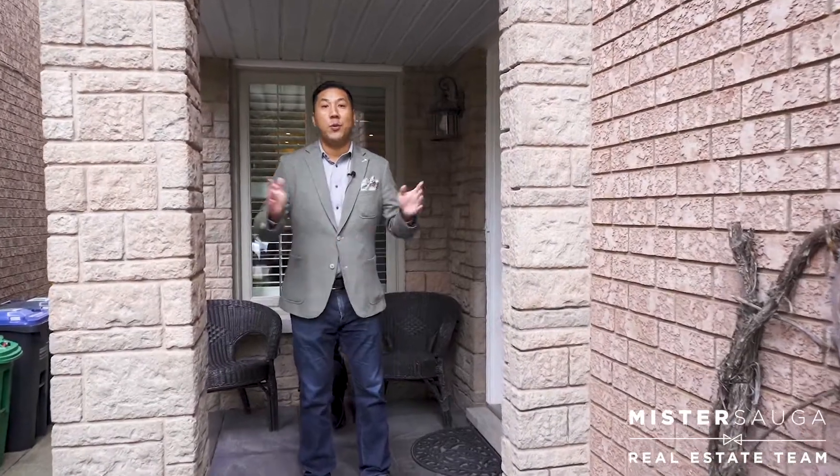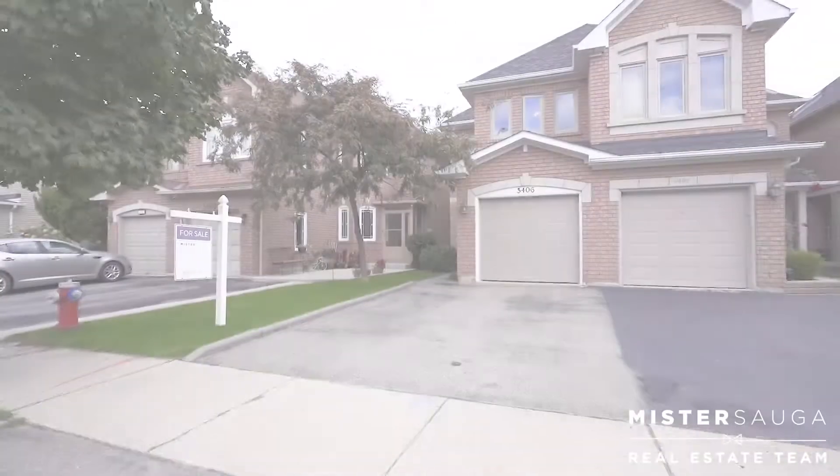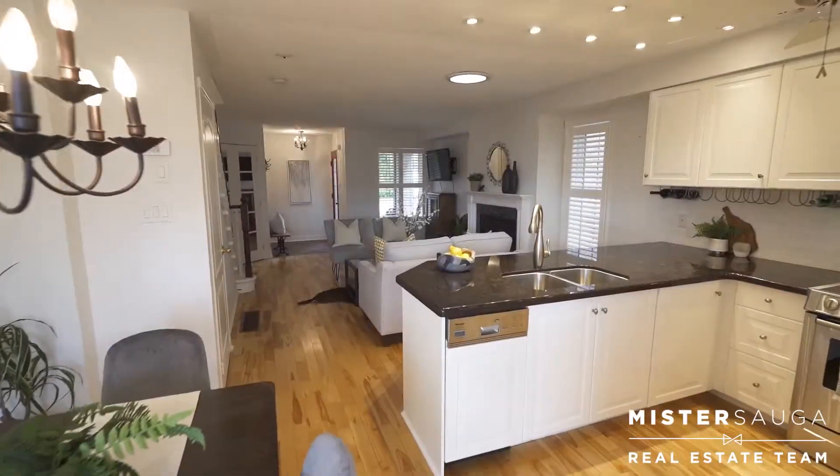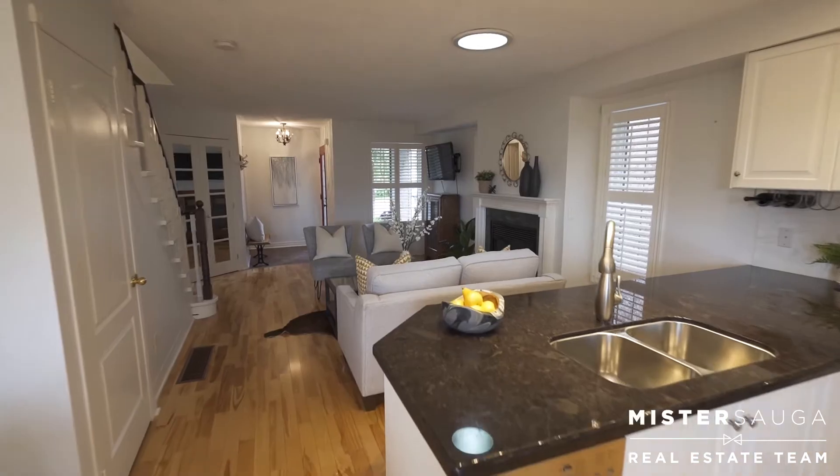You won't want to miss this opportunity. Welcome to 5406 Biford Place. This is an absolutely stunning three-bedroom, two-bathroom, fully updated and well-maintained semi-detached on a quiet cul-de-sac.